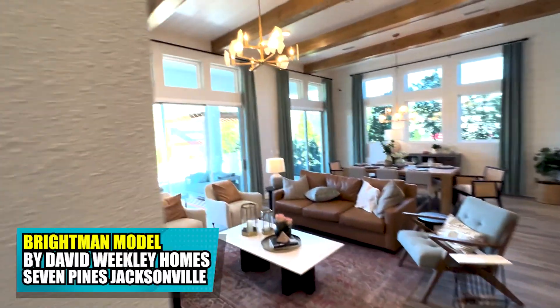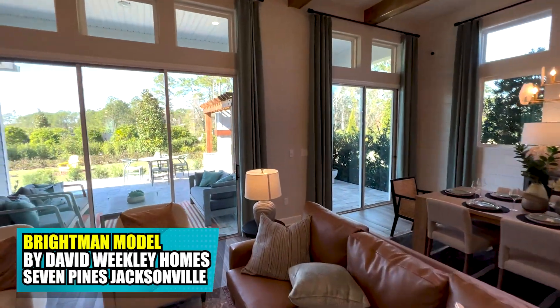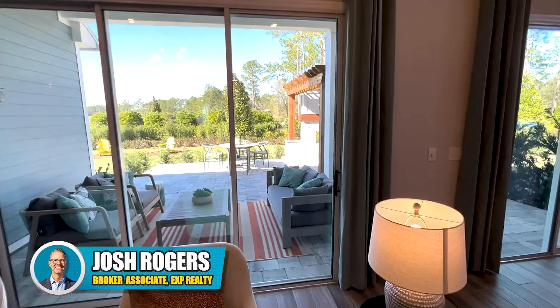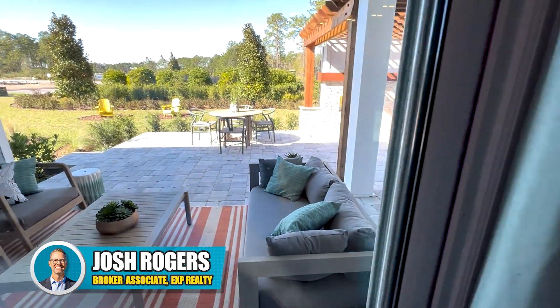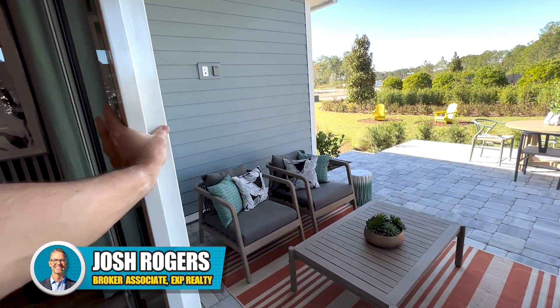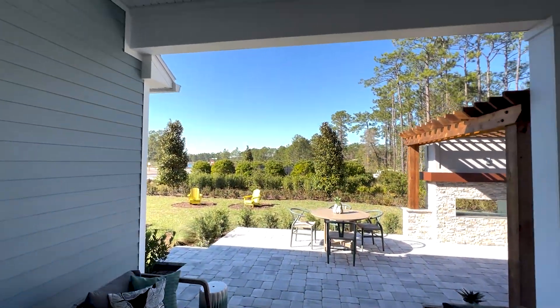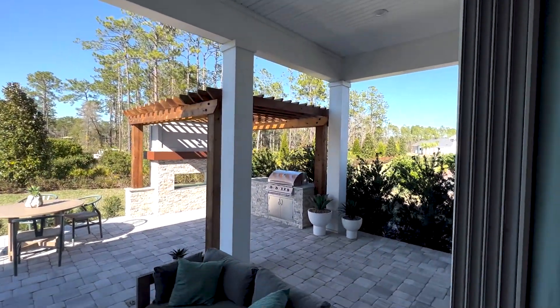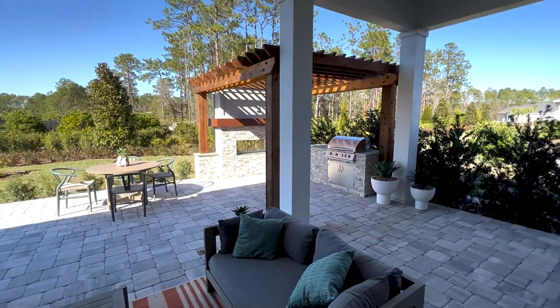This is part three of the Breitman model and we're going to be exploring the back covered lanai area. Quick reminder we're in Seven Pines and this is David Weekley Homes. I really love showing off these back door areas and how the builder shows you options of what you can do with the covered lanai, extending the brick paver patios and adding some features.